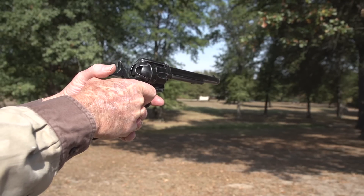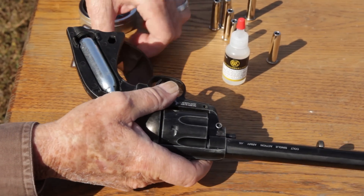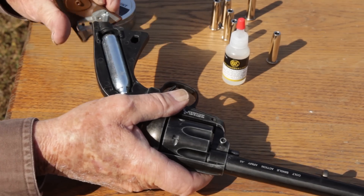This Colt is powered by a single 12 gram CO2 capsule hidden within the grips and easily charged with its built-in wrench.